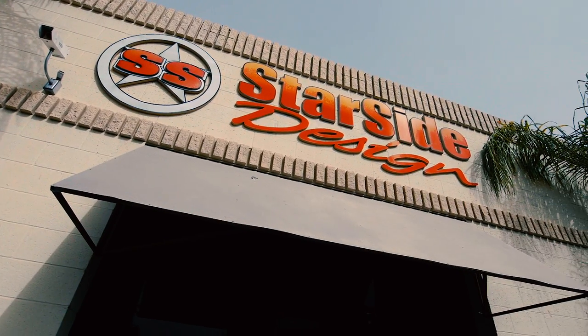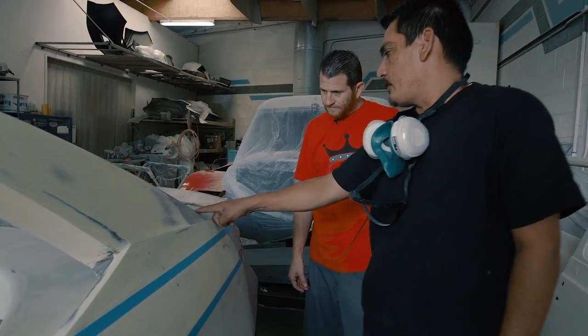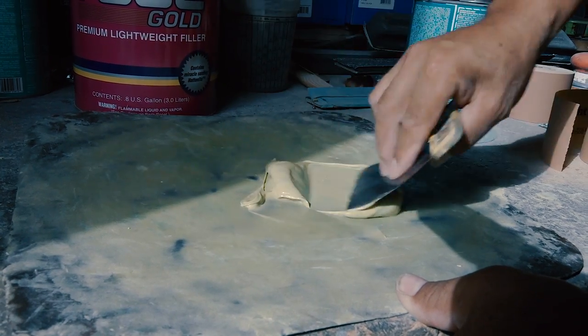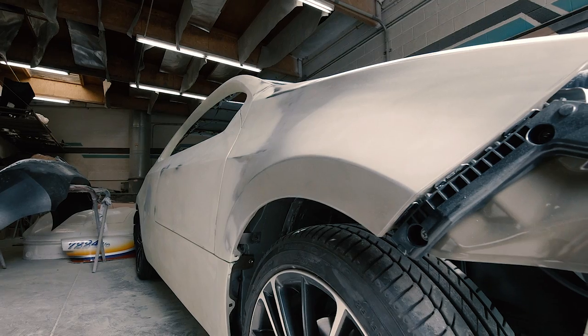We're here at StarSide Design. The build itself is in phase two — we're pushing hard on bodywork, fixing gaps and setting body lines. It's hard to tell when it's metal on metal until you start really laying body filler and sanding away. The bodywork is key — if the bodywork's terrible, it'll show in the paint job.